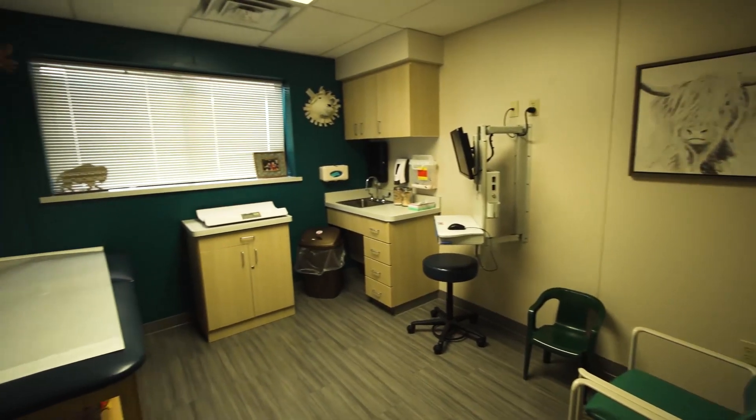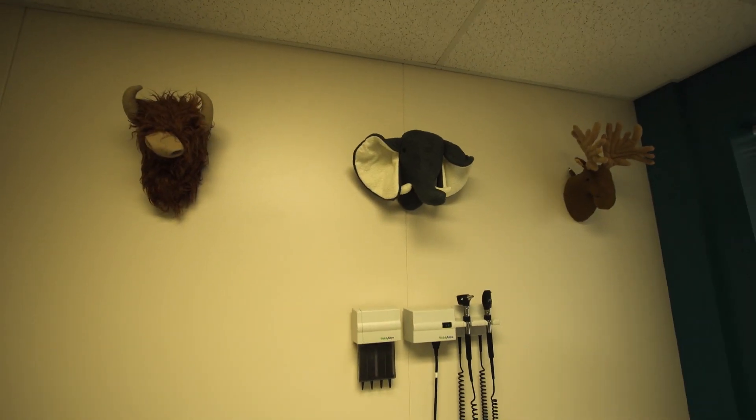I've been to most of these exam rooms and I really love what you've done with yours — this one is even a little bit cooler than some of the others I've seen. I don't know if you had a little input into this. Oh yes — my nurses Katie and Taz and I made it a big fun project and it was really fun.